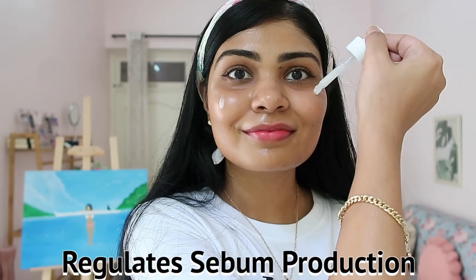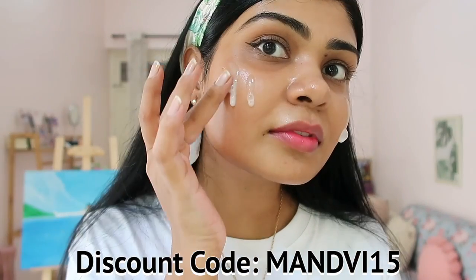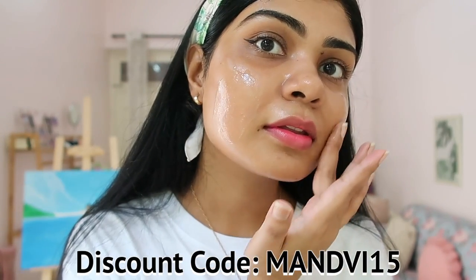Use my code to get a discount on your Plum order. The rice ferment extract in the serum is sourced from Japan and is supposed to work on fine lines and wrinkles. It also has licorice root extract, which is a brightening agent, and vitamin E squalene derived from olive oil — it doesn't clog your pores but moisturizes your skin deeply.